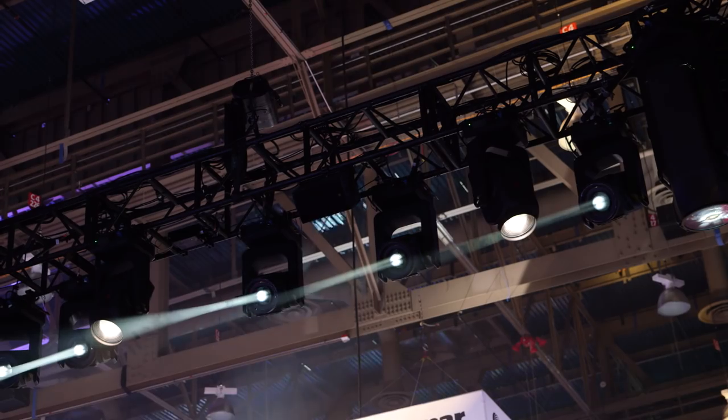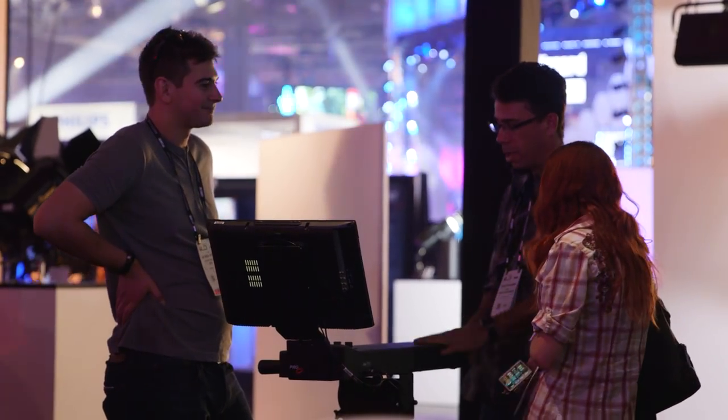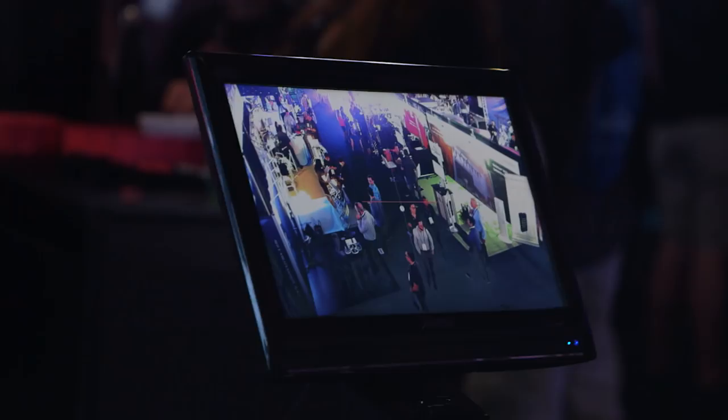This year the new thing we're showing is our ground control multi-fixture capability. Multi-fixture means we have one ground controller and I can have up to 16 other non-ground-control fixtures linked to it. Right now I'm driving one ground controller and you can see that four other fixtures are panning and tilting along with it.